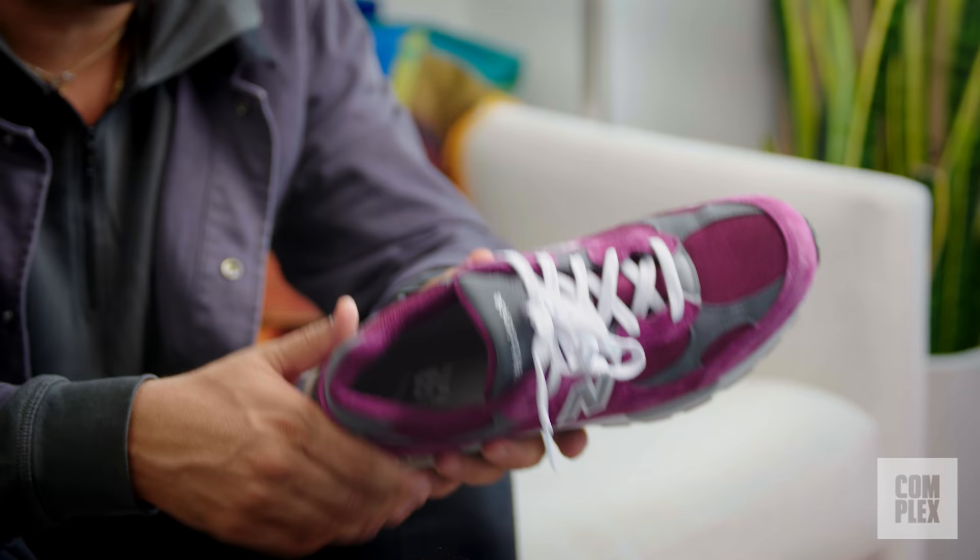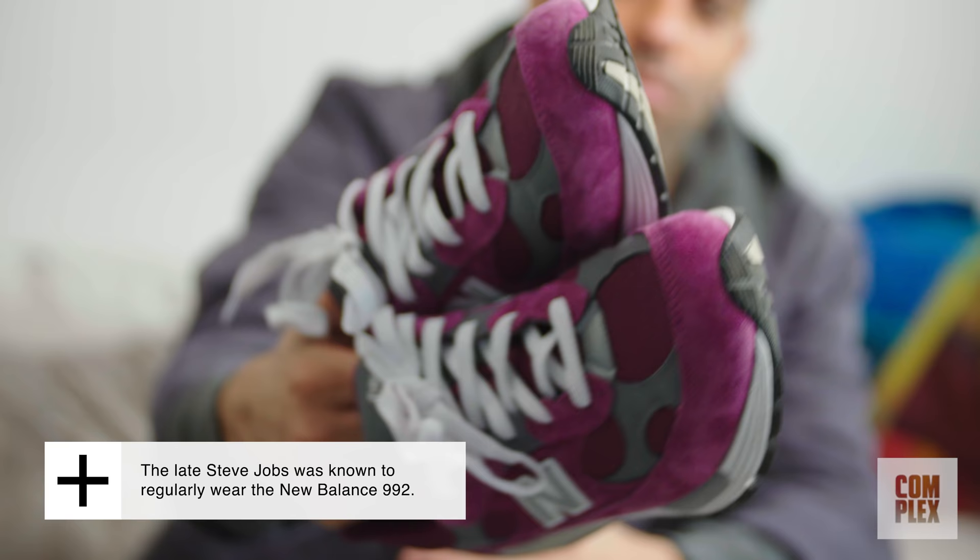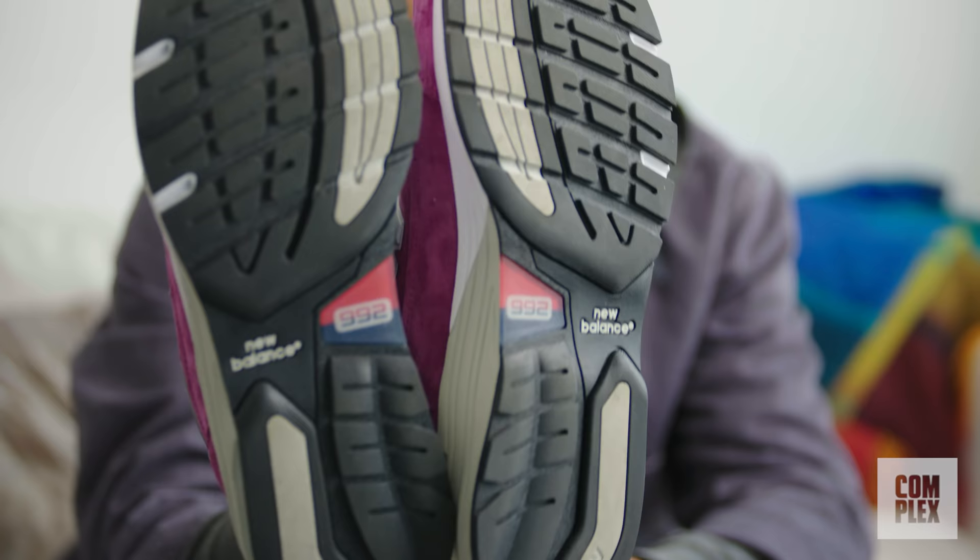New Balance had a great 2020, and the 992 was the model that stood out for the brand. There were a lot of great collabs that made year-end lists — the Joe Fresh Goods collab, the Jown collab, the Packer Shoes collab — but it was this inline purple 992 that was my favorite of 2020, and it's a sneaker I've been wearing non-stop that's currently in my rotation.